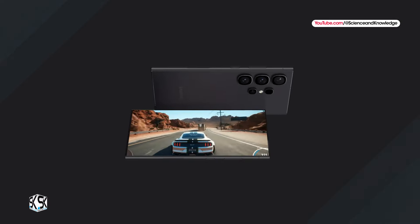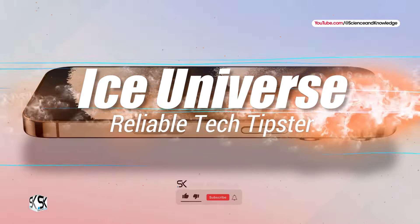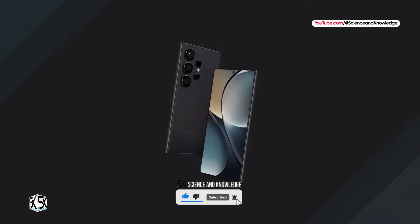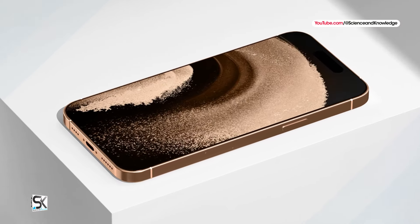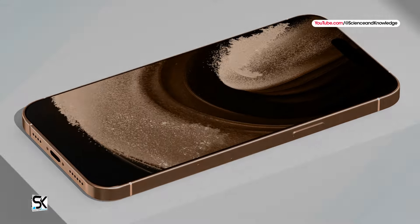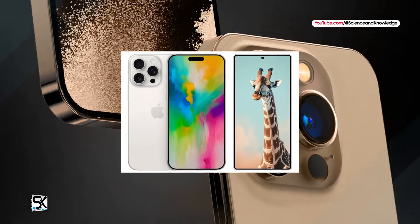In addition to these physical similarities, Ice Universe couldn't resist taking a playful dig at Apple's dynamic island. The leaker suggests that the Galaxy S25 Ultra's rumored tiny punch hole cutout will present a more modern aesthetic compared to Apple's pill-shaped camera and sensor housing. While Ice Universe's recent leak didn't include specific dimensions, earlier leaks have offered some insights.